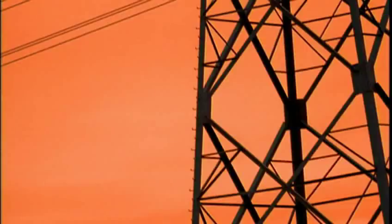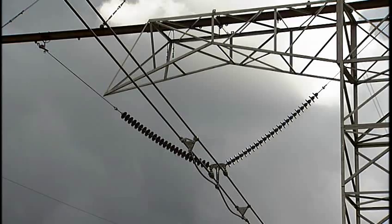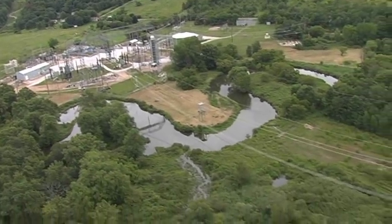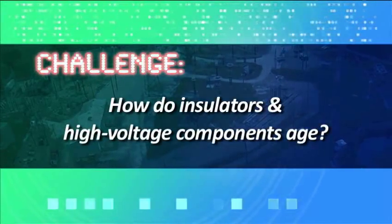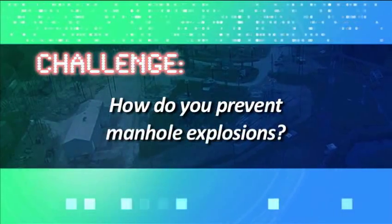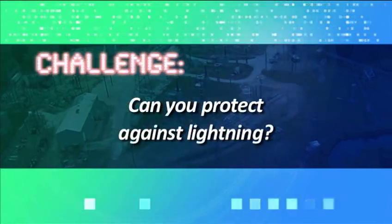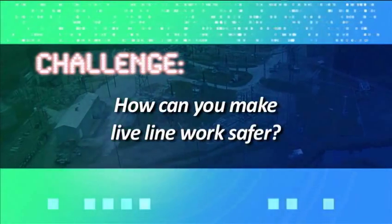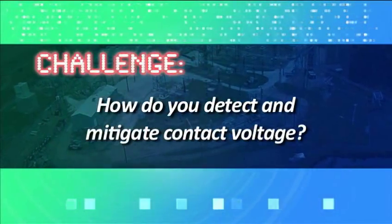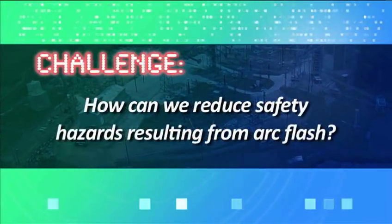Our work creates the understanding that benefits the entire industry and leads to new innovative technologies and techniques that facilitate reliable and safe delivery of electricity. In a world where our economy depends on a reliable supply of electricity, we must answer the important engineering challenges and safety issues that confront us. These questions will improve our performance, our safety, and the future of the industry.